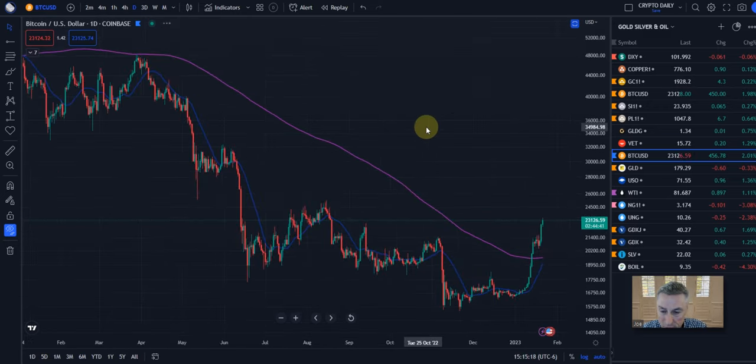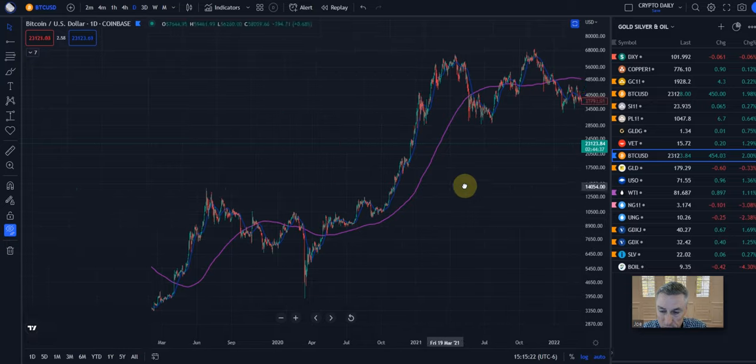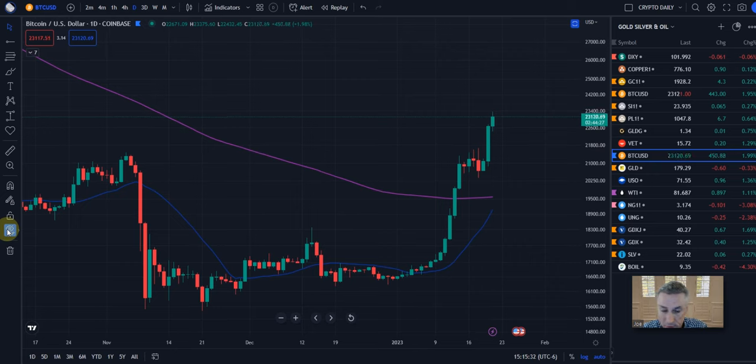So yeah, that's the three main types. Going back to 2020 — there's that V-shaped recovery from the COVID slam down. So anyway, here we are. Let me throw some things on there.